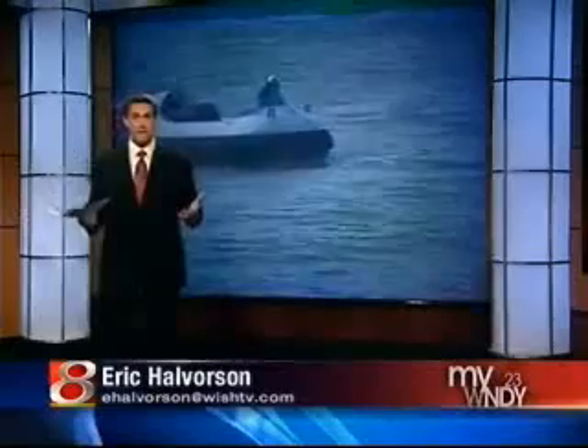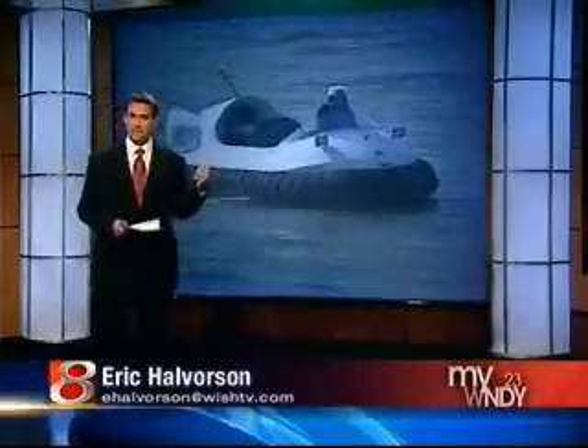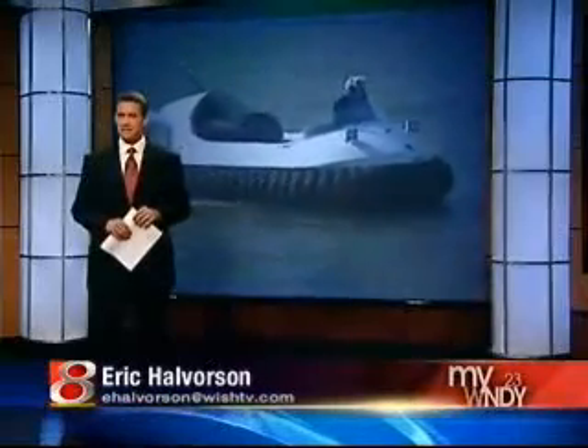We think the concept surprises people. They ask, why does Central Indiana need one of these? Well, once you've seen a hovercraft in action, you begin to understand.